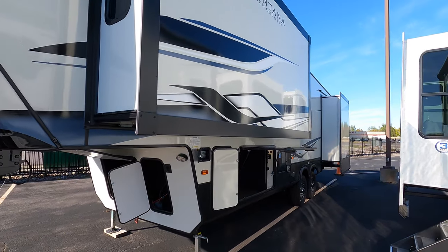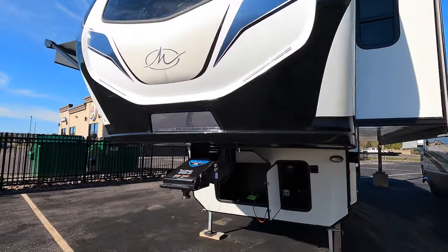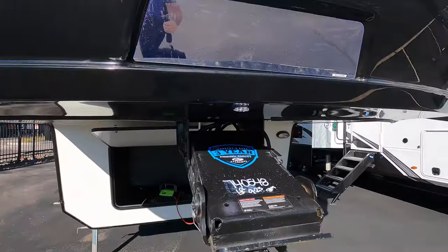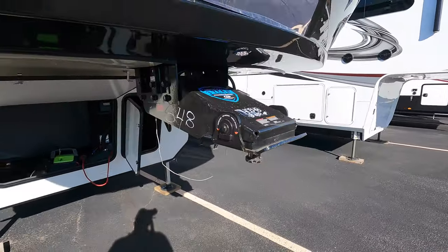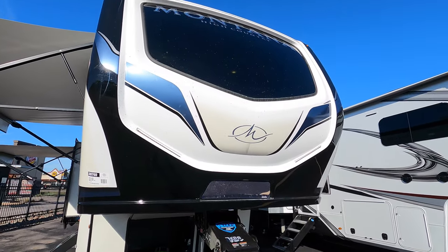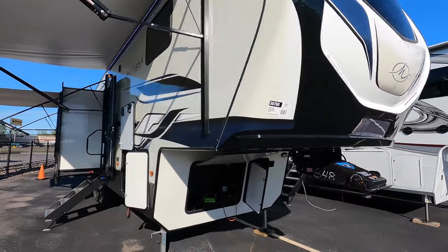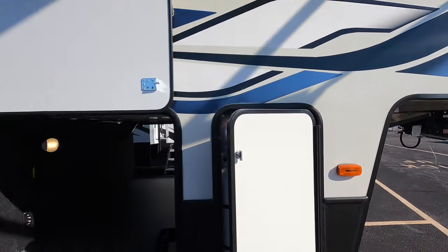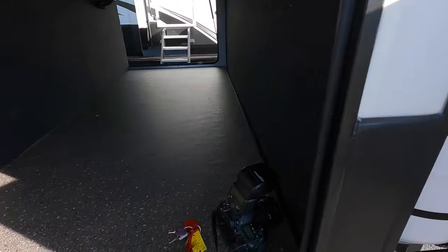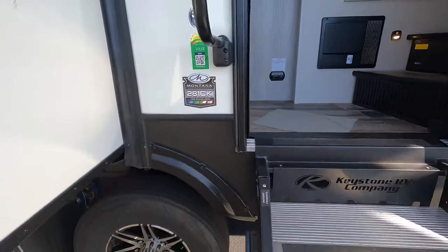A nice big slide gives you that king-size bedroom, and it also goes into the bathroom as well. You've got hitch vision right there to help you hook up, and an inch of rubber to give you a nicer ride. Nice window right in that front cap, LED lights above the window and below it, outside speakers underneath that awning, and TV hookups right there. Again, 281 CK, 2022 Montana.